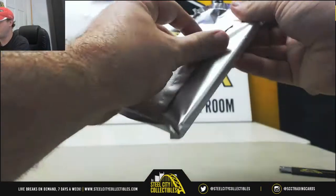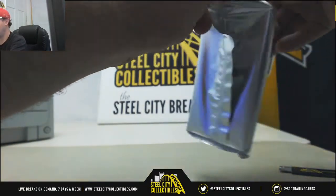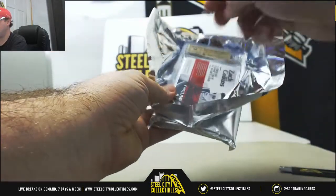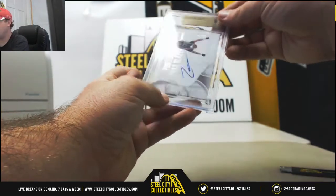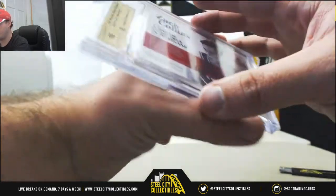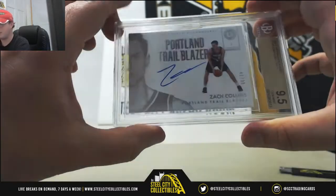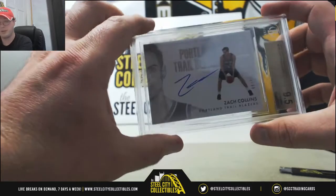This one is a one-to-encased card, and that one's going to be a Zach Collins rookie scripted signatures. It's a JSA Mint 9.5 with a 10 autograph, and that one is numbered 42 of 99. So a couple of nice hits there — Zach Collins for the Trailblazers on that.